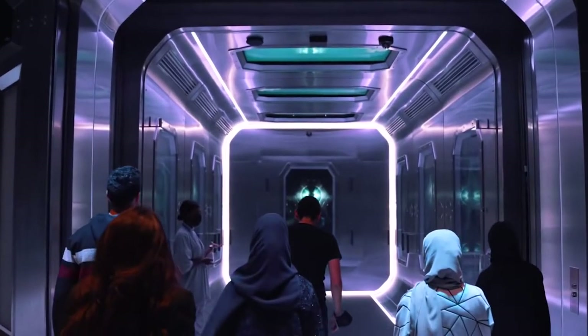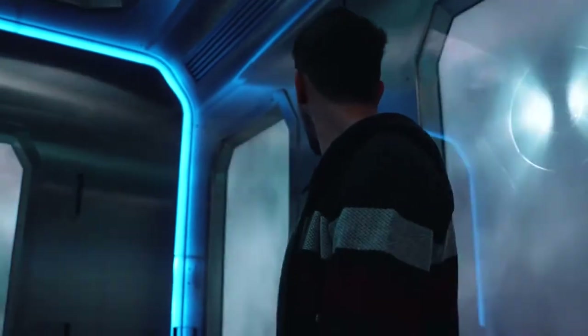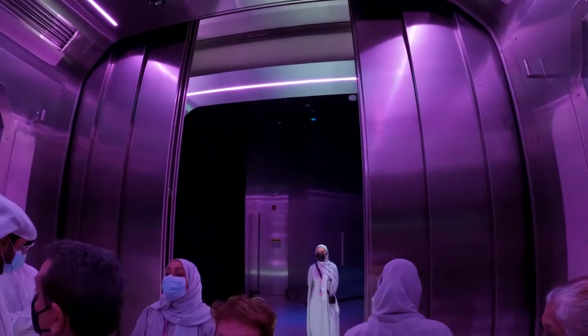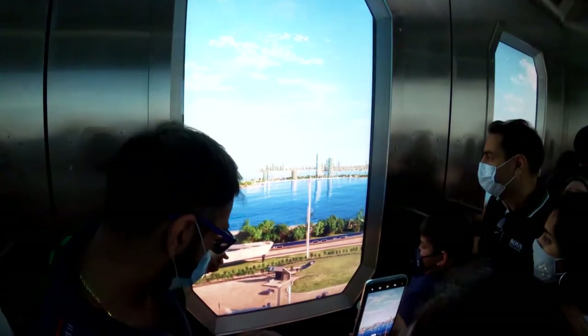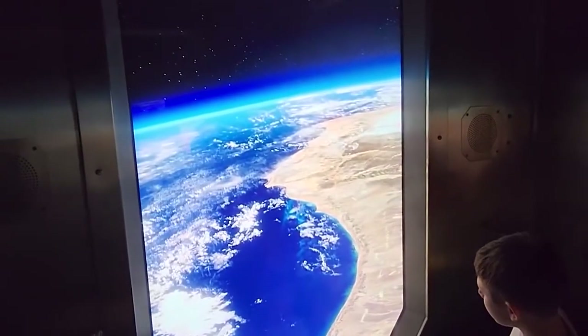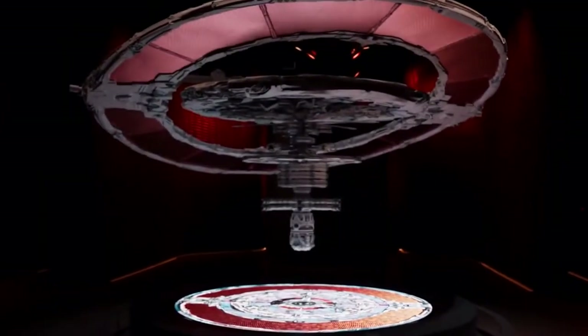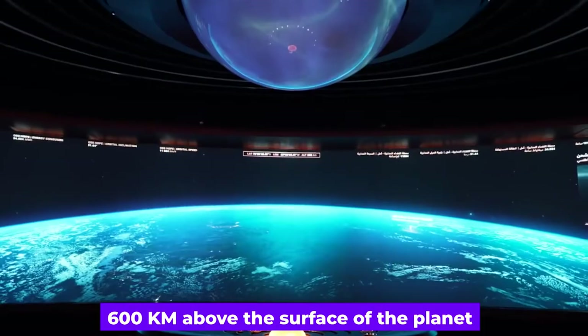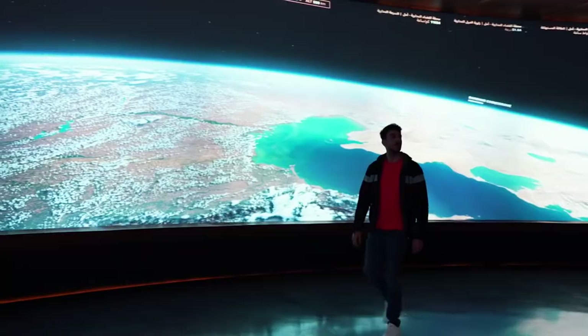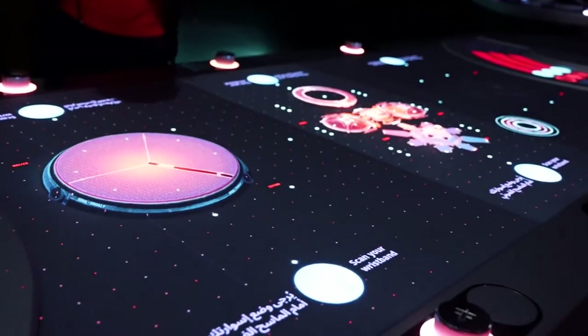By embarking on a voyage on board a spacecraft, you will have the opportunity to experience what it might be like to live in space. The shuttle simulation accurately recreates the sights, sounds, and actions of a real-life space shuttle takeoff. Because of the panels on the shuttle, you won't just be able to see Dubai from the ground but also from the sky and even from space. The OSS Hope Station is located around 600 kilometers above the surface of the planet, and the purpose of the experience is to heighten participants' awareness of the possibilities for future human space travel.